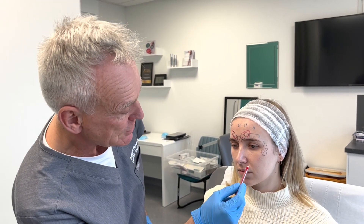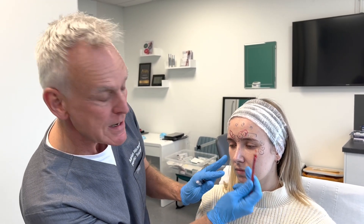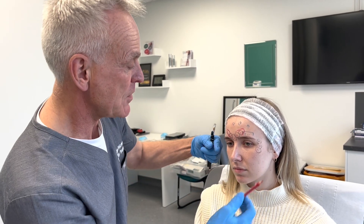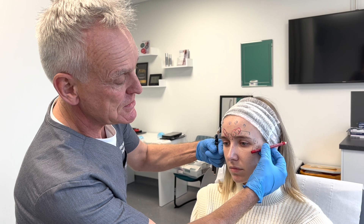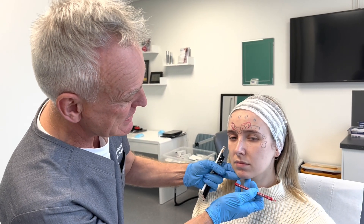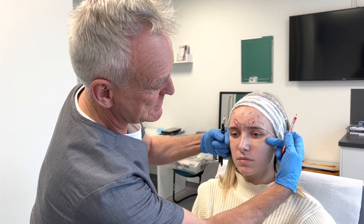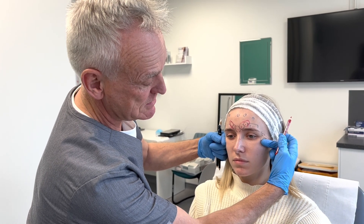What we tend to do normally is start with a cheek injection. In the old days we used to treat more the lower face directly, but that sometimes made it a bit heavy. Now we focus on the cheeks — by treating the cheeks we lift up. If we can fill these areas, we lift up and we don't need to make the face heavy; we can just reduce these lines by lifting.